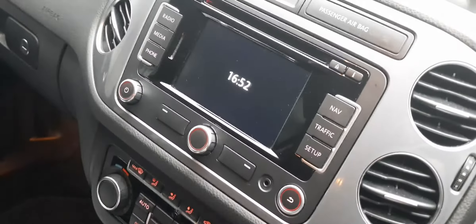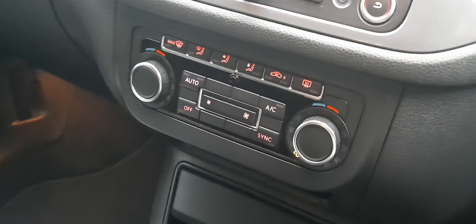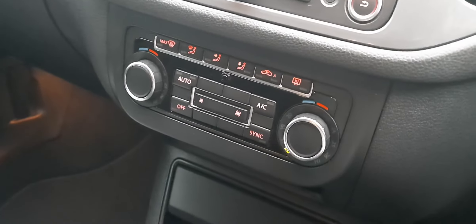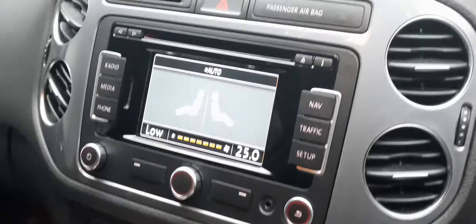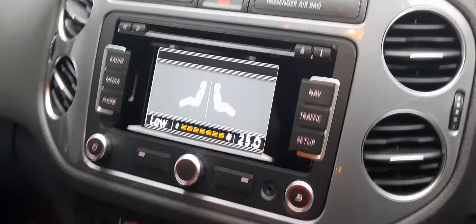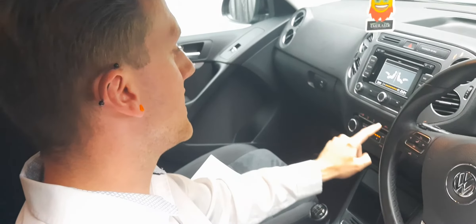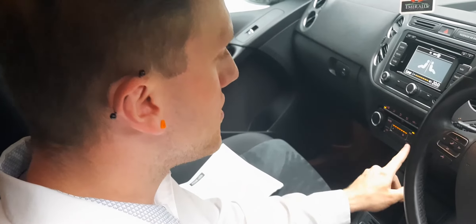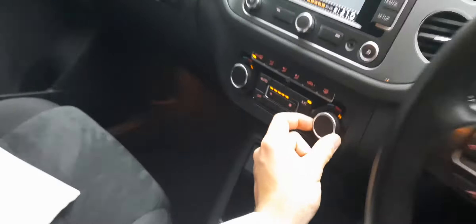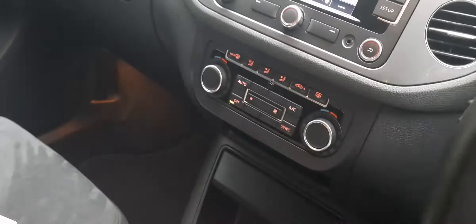Dual climate control — so if you and your partner are always arguing over the temperature, one always cold and one always warm, you can set them differently so you never have to argue again. Sit comfortably with clear symbols showing you exactly where the air is going. You've also got max demister which will clear your screen much more effectively. If it's just you in the car, press the sync button and both sides adjust together at the same time.